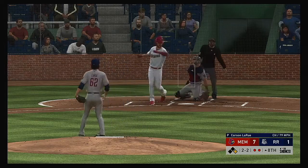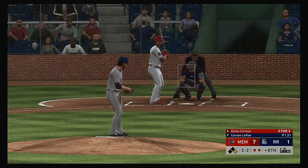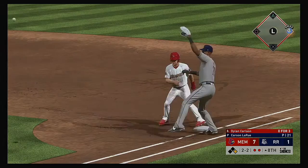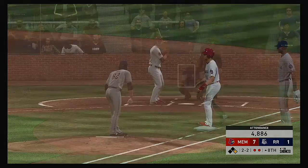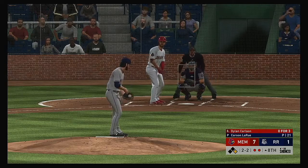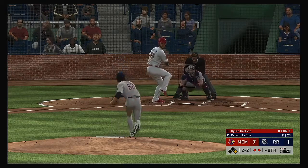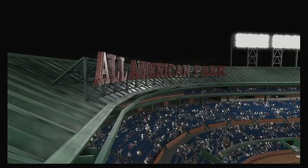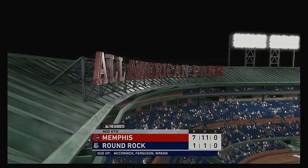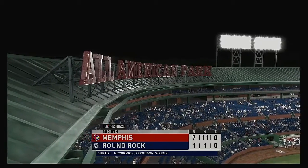A move over to first but the runner is back easily. Two out with the man at first. He strikes out here yet again — it's been a ball game to forget for him thus far with four strikeouts.